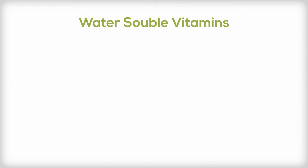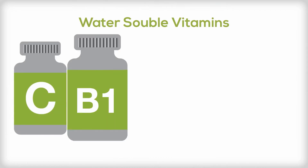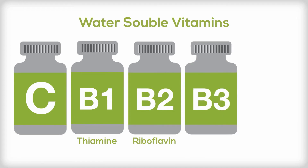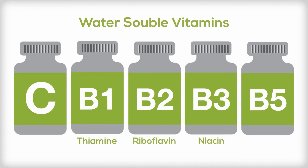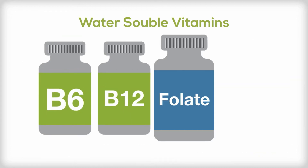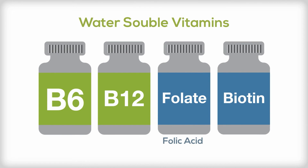Water-soluble vitamins include vitamin C, B1 (which is thiamine), B2 (riboflavin), B3 (niacin), B5 (pantothenic acid), B6, B12, folate (which is folic acid), and biotin.